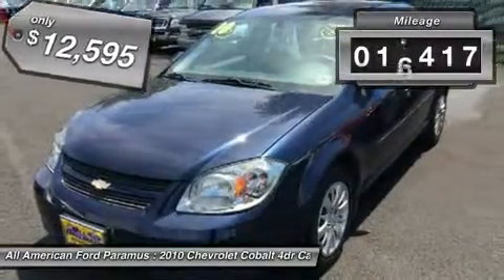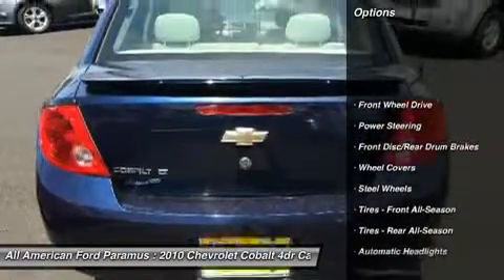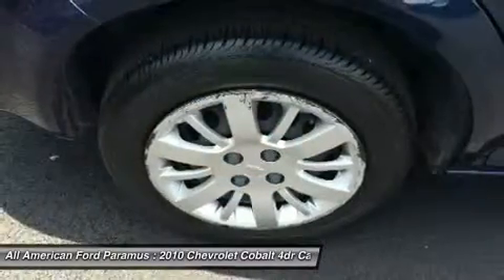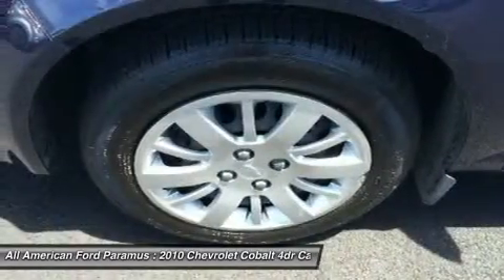This vehicle has less than 20,000 miles. Here are some of this vehicle's great options: air conditioning, driver airbag, adjustable steering wheel, power steering, keyless entry, floor mats, AM-FM stereo radio, rear defrost, FWD, power windows.